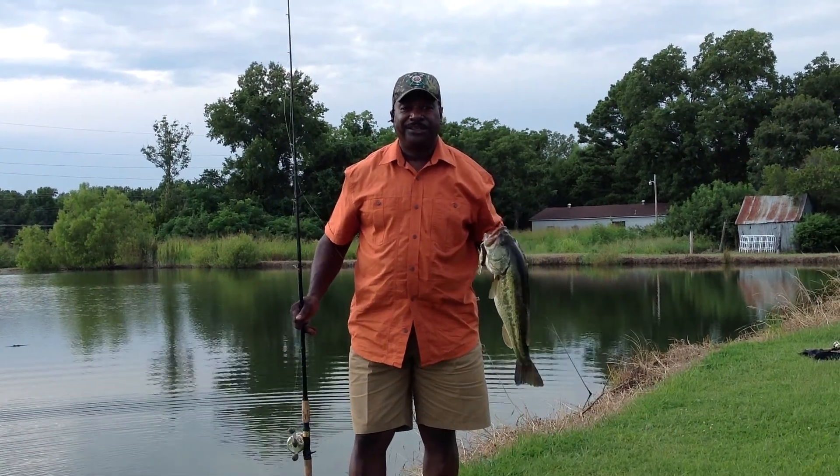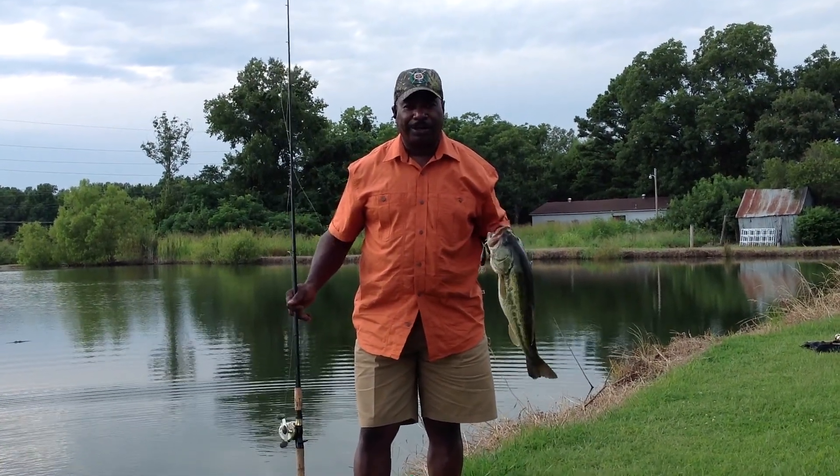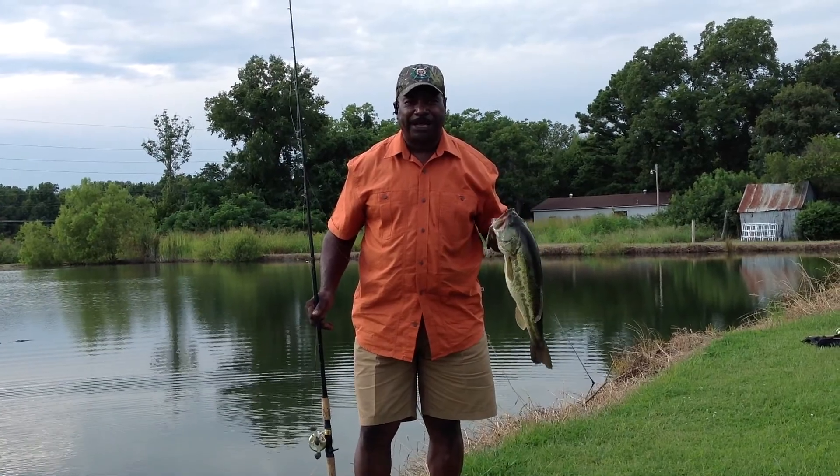Here we are live here in Arkansas on a local pond, catching a largemouth bass on a crankbait.